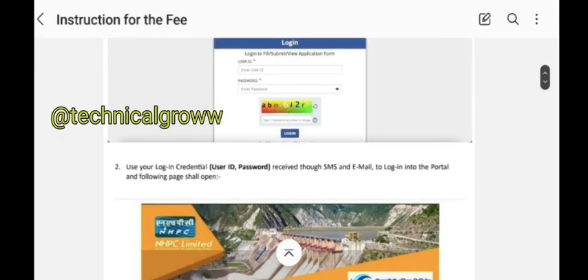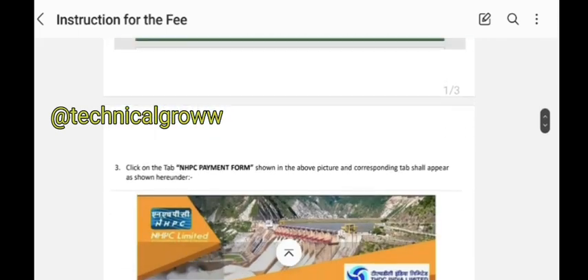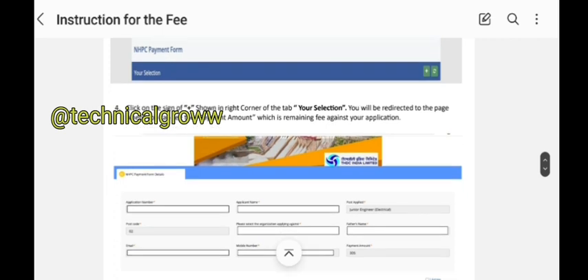Look here — the instructions are properly mentioned here: user ID, password, login, and after that the NHPCK payment form will open. You fill in your details just for which you are applicable, the total fees will come, and you don't have to submit it. And those who have already paid, they don't need to pay fees again.